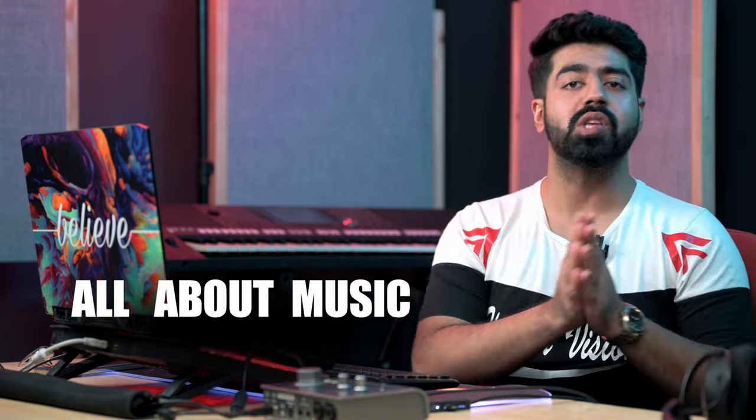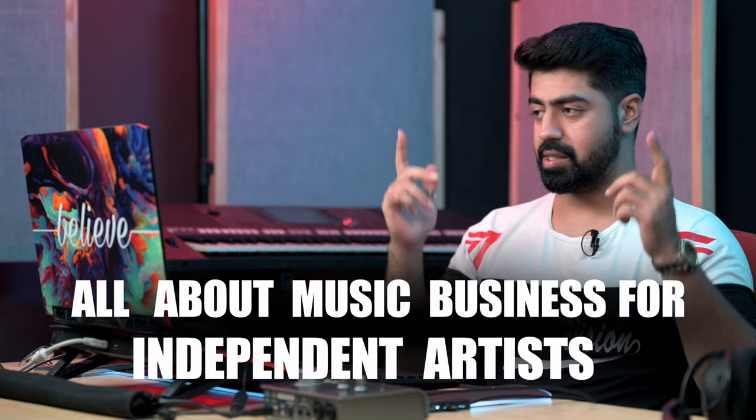Hello guys, welcome back to my YouTube channel. This is Sir Gamma, and this video is part of my YouTube video series all about music business for independent artists. This series covers different insights and knowledge about the music industry and music business that every independent artist must have. I mention this in every video because I don't know how many new visitors are watching any specific video.